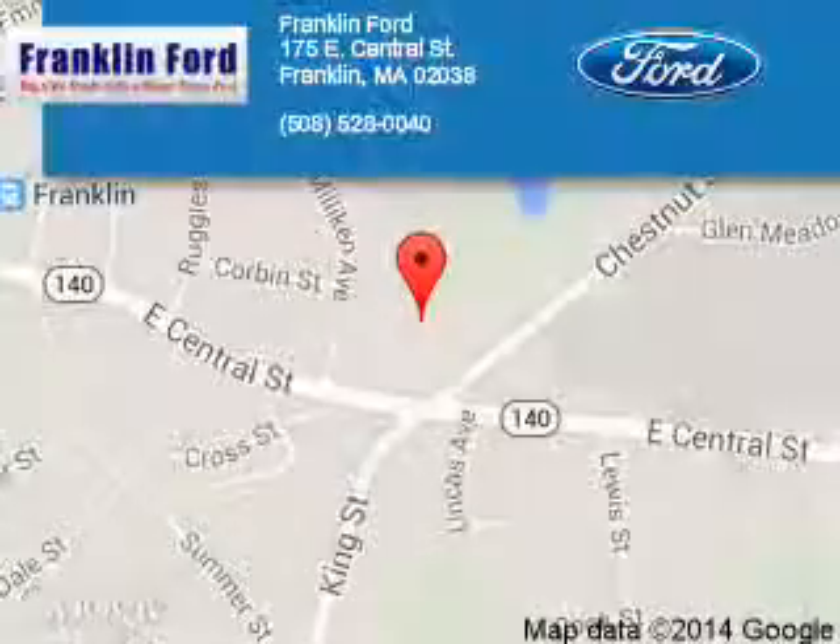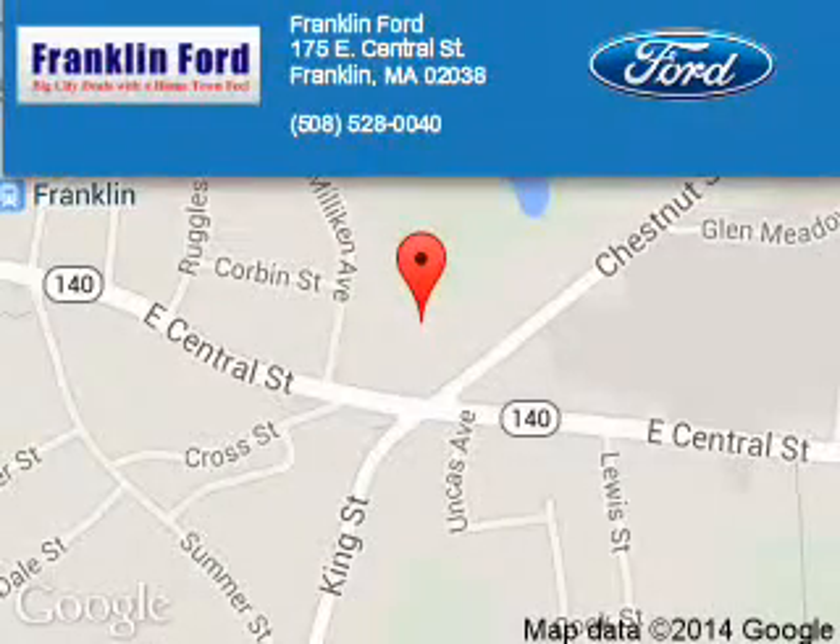Franklin Ford is dedicated to doing everything possible to ensure that the experience you have selecting your next vehicle is a pleasant one. We are located at 175 East Central Street, Franklin, Massachusetts 02038.